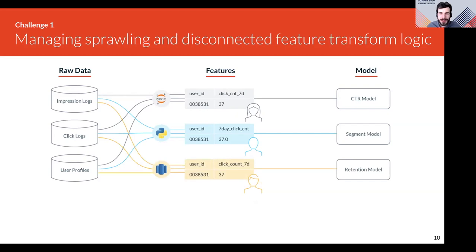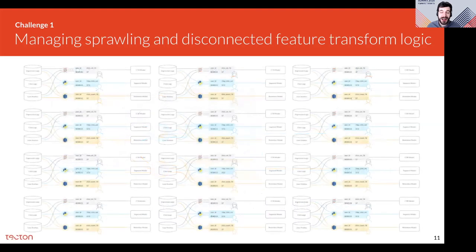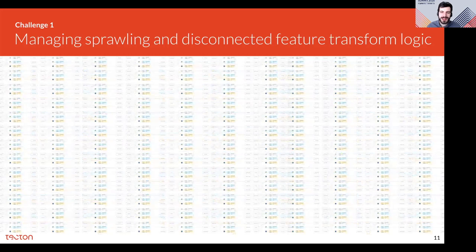And this is how pipeline sprawl happens. Even for stable productionized pipelines, there aren't ways to manage and share them. Features are some of the most highly curated and refined data in a business, yet they're some of the most poorly managed assets. Different models have hundreds or thousands of features, and this is a core friction that prevents teams from collaborating and companies from scaling machine learning internally.